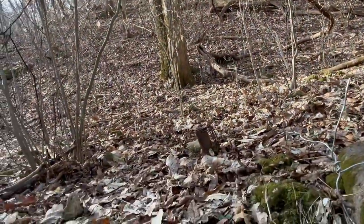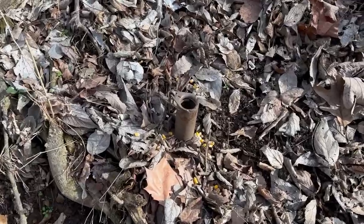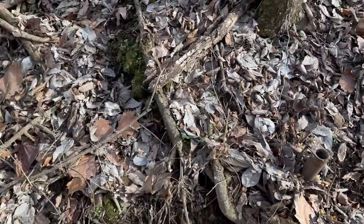Nothing in that trap. Nothing even touched that one. The dog food is 0 for 2. So now we're going to go check the ones that have corn in it. And nothing in that one either — there's a few old tracks there. This one has nothing as well. None of the corn was touched. So I am 0 for 4.